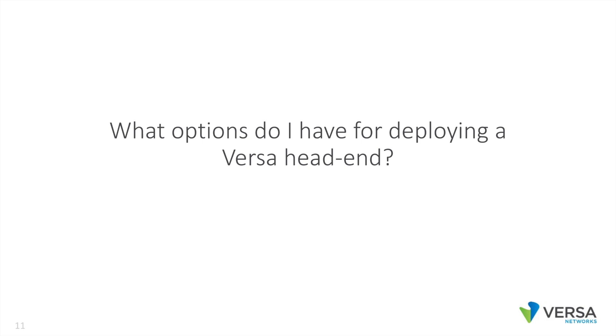What options do I have for deploying a Versa head-end? One, you can put it on-premise. Two, you can put it in your AWS or Azure environment. Or three, Versa can host it for you.